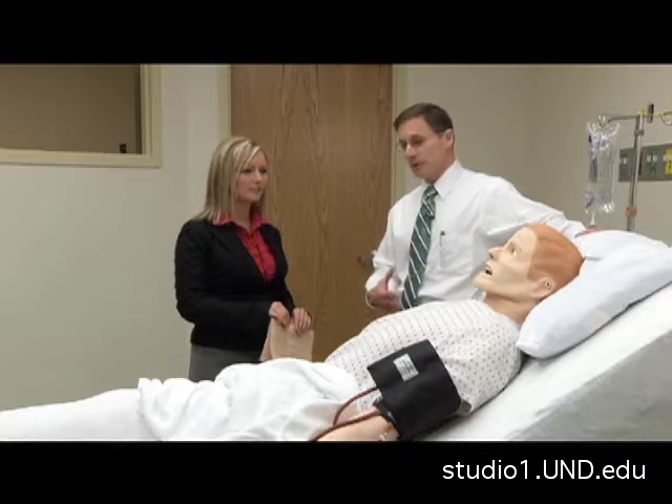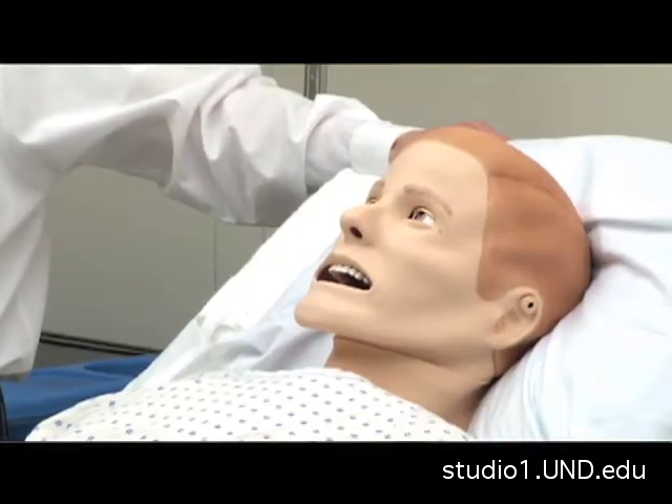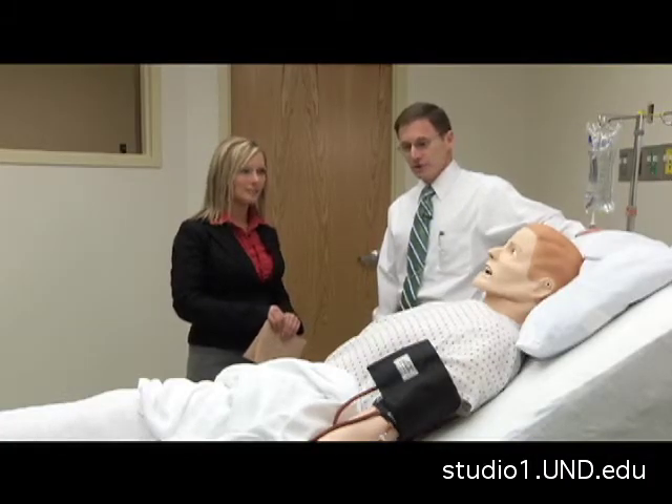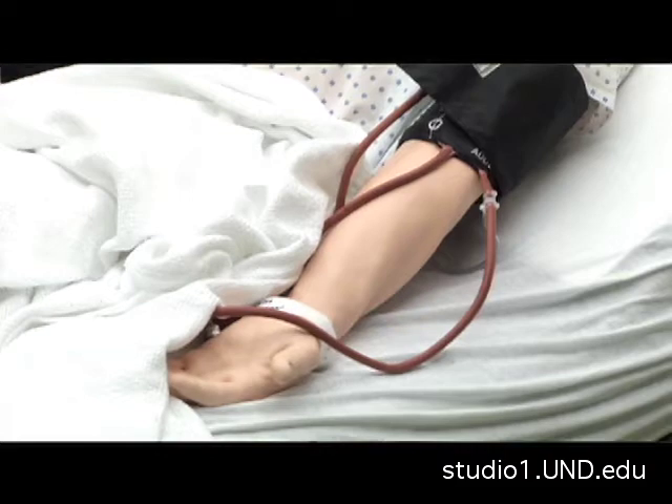He has heart rhythms, breathing sounds, and bowel sounds. You can give him fluids, he will bleed, and if you're not careful, he will even die. You can resuscitate him in emergency events, and he responds very much like human patients do.